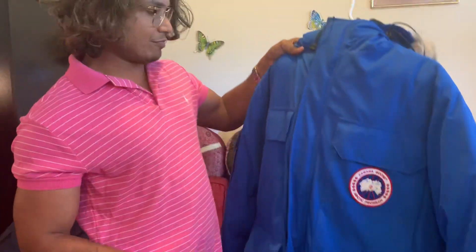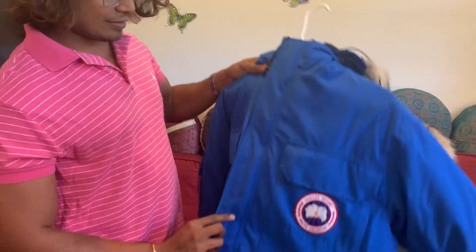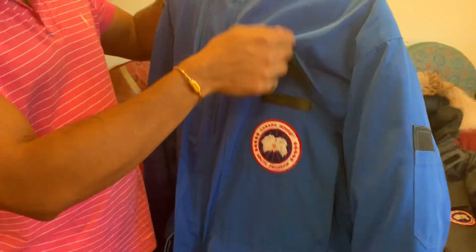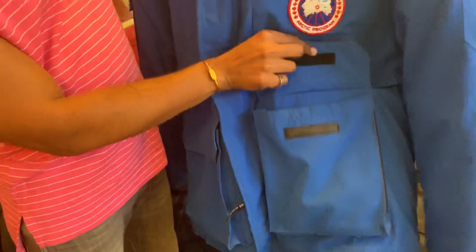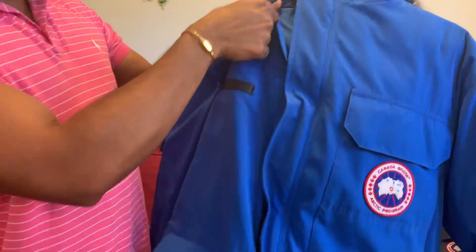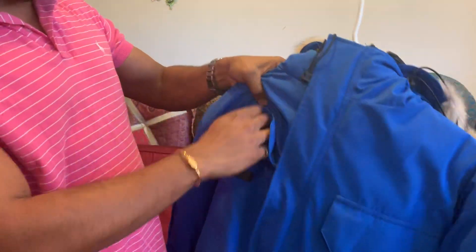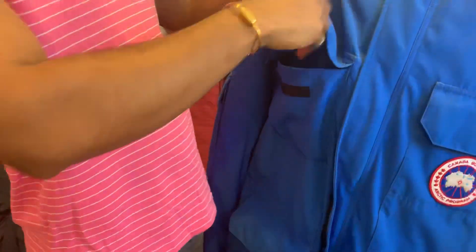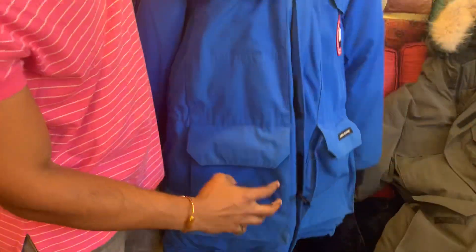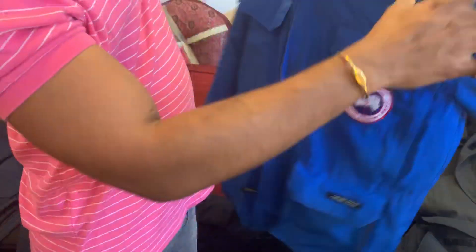It has six outer pockets — one, two, three, four — all of these are big pockets. And there are two side pockets, one on each side. This is the back side of the jacket.